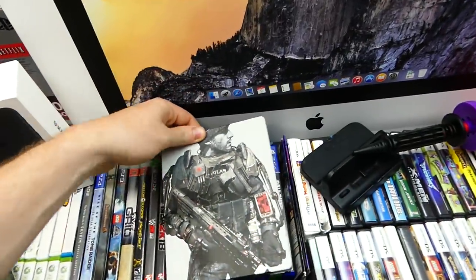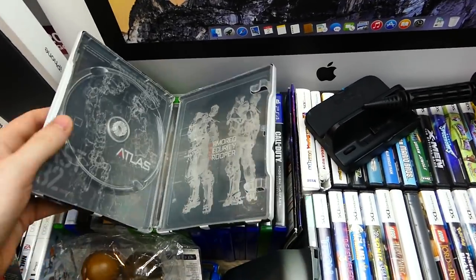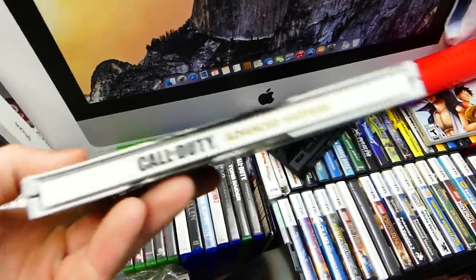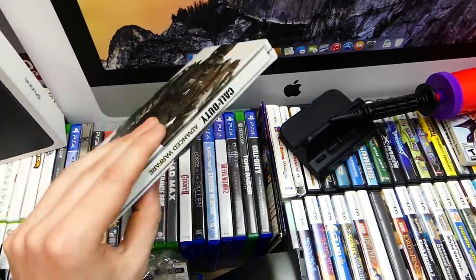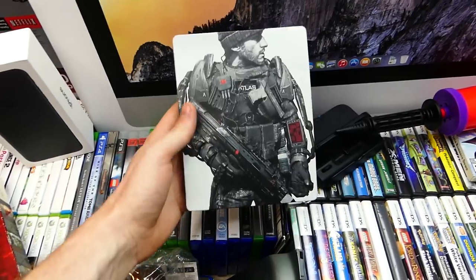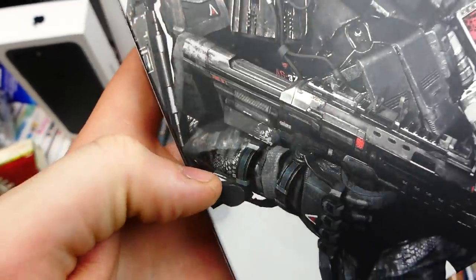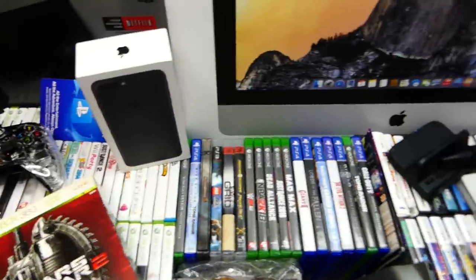There's this steel book for Call of Duty Advanced Warfare that was broken — it's super bent up. The top piece had popped off when I found it and I put it back together the best I could. You don't really notice it unless you look closely. It's still really cool — that's the first time I've ever found that case.